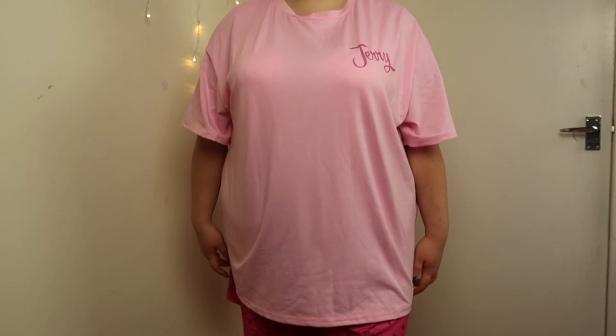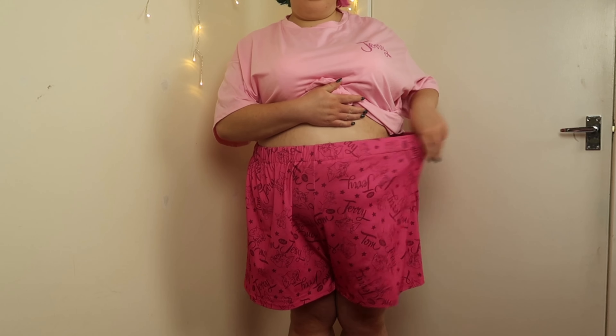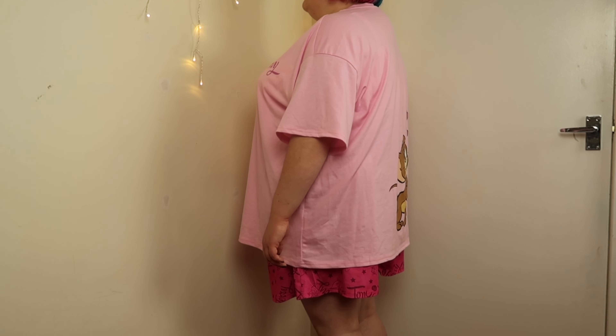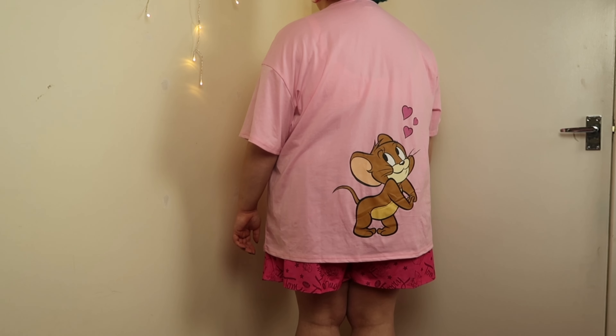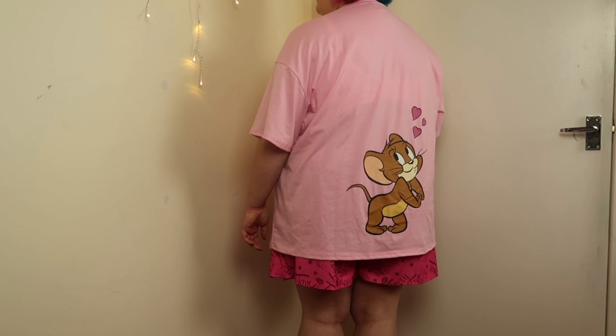Staying on the pajamas theme, we've got another pajama set from the Tom and Jerry collection. I got this in a size 4X and it's a Jerry-themed set, as you can tell from the text on the front of the top. Again, it has very stretchy, comfortable fabric with an elasticated waist, making it perfect as sleepwear and loungewear. I love the color contrast of pale pink and hot pink on the shorts, which feature several Tom and Jerry designs. On the back there is a huge design of Jerry with hearts - that's what drew me to this in the first place.